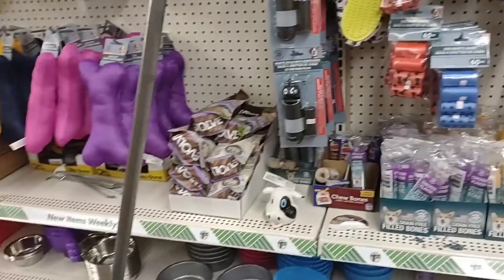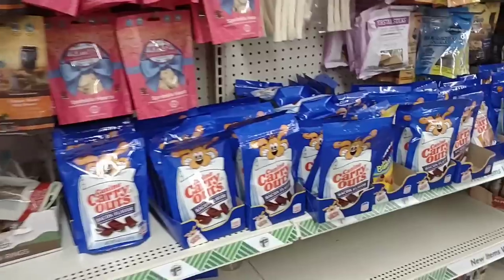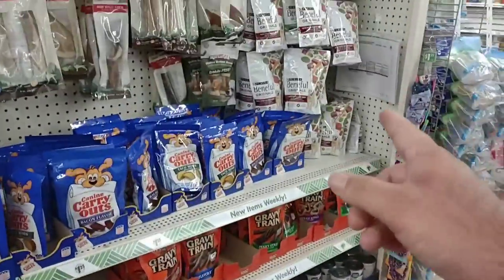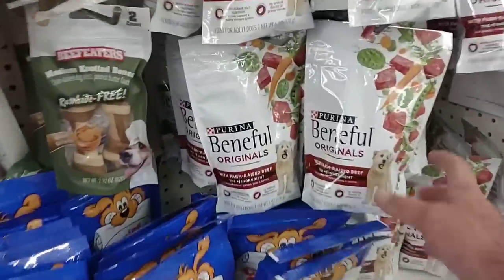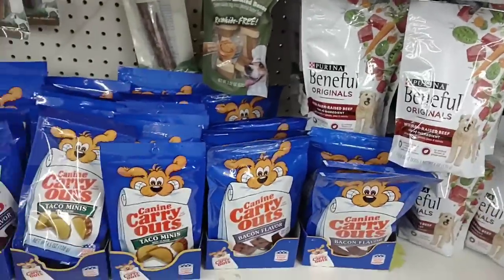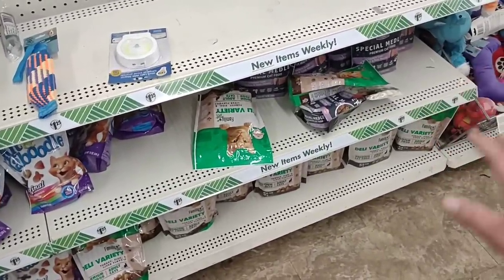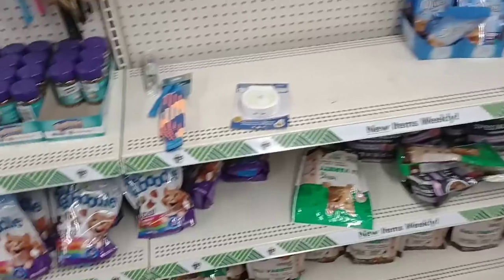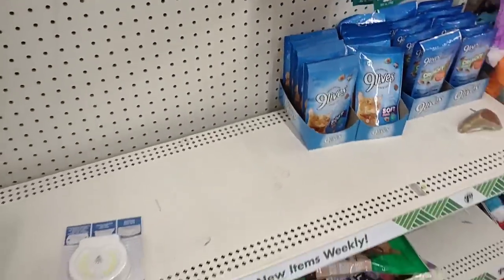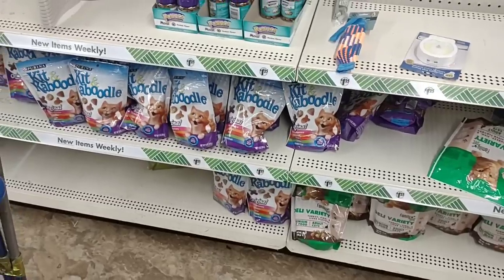They've got a lot more pet toys than we've seen — a lot of this stuff was gone last time we were here. They do have the canine carry-out things, some Beneful dog food for $1.25. They never have too much pet food, but at least they have a little bit. They've got special medley premium cat food, nine-lives packets, and the Kitten Caboodle Purina — that looks like a pretty decent-sized bag for $1.25.